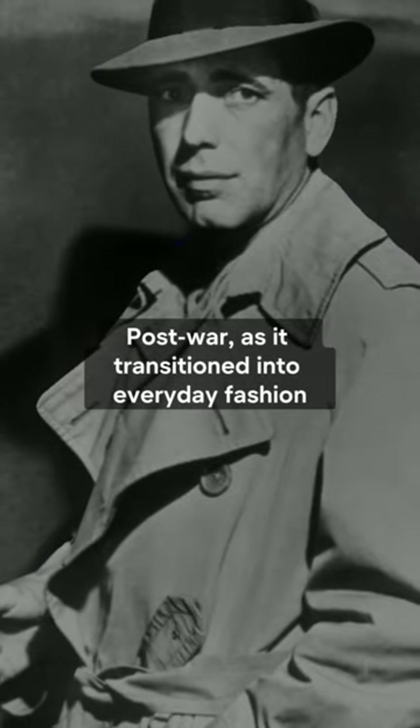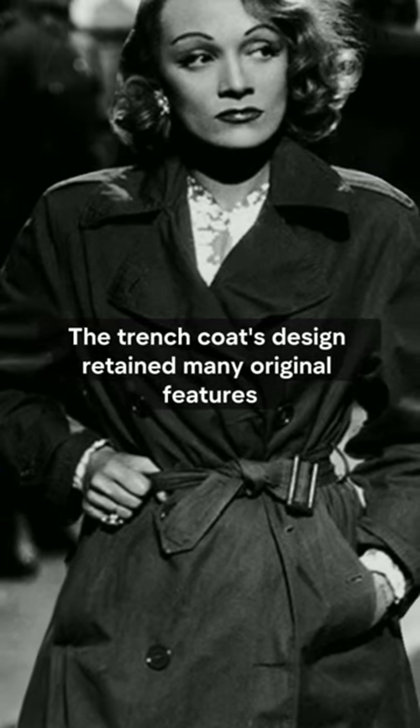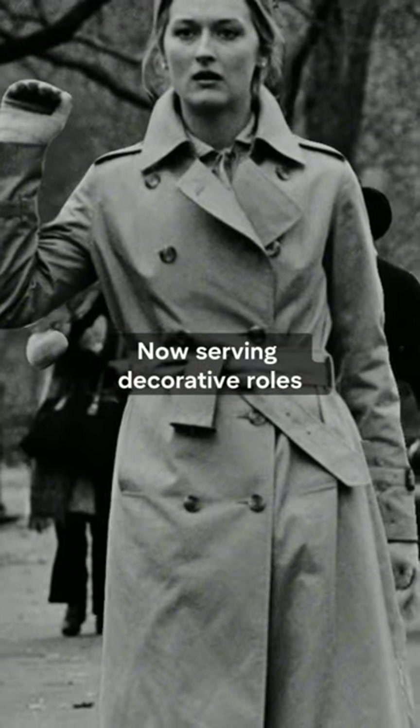Post-war, as it transitioned into everyday fashion, the trench coat's design retained many original features, now serving decorative roles.